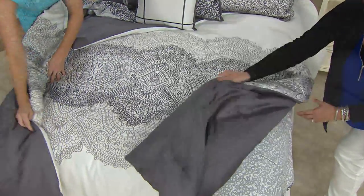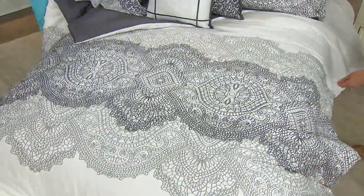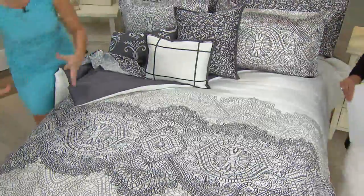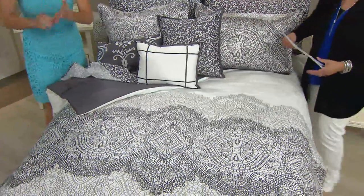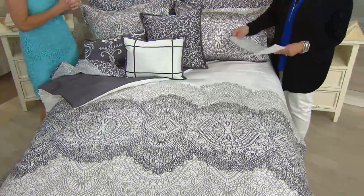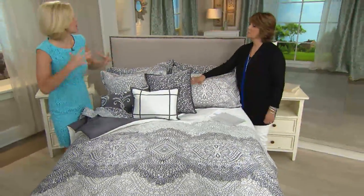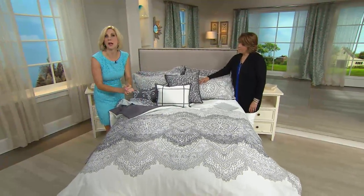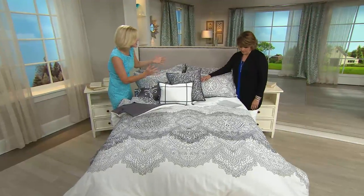How great is it that this is 100% cotton? This is not an inexpensive polyester bed in a bag. You can feel so good about this. Knowing that you can wash it and dry it — I always recommend throwing a tennis ball in there to give it a nice fluff. It doesn't need to go to the dry cleaner. Your accent pillows you just touch and spot clean. So easy to care for.